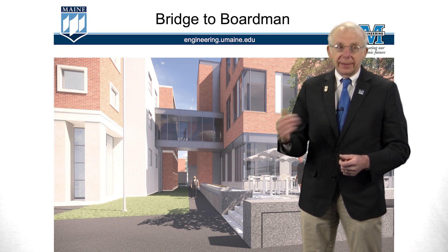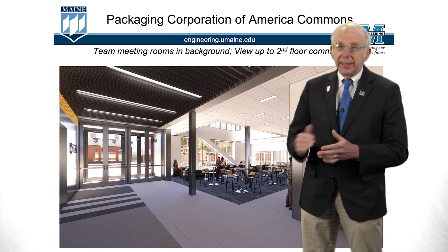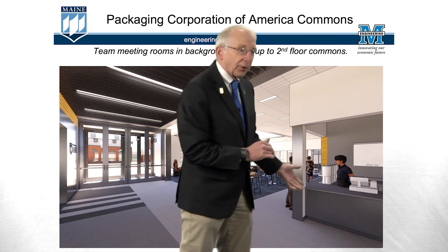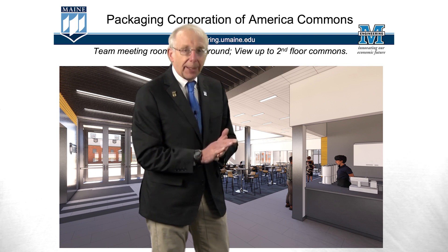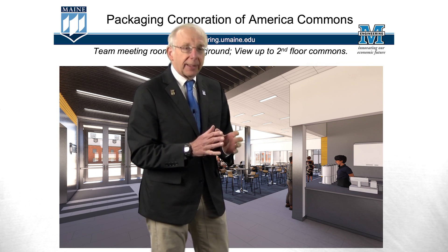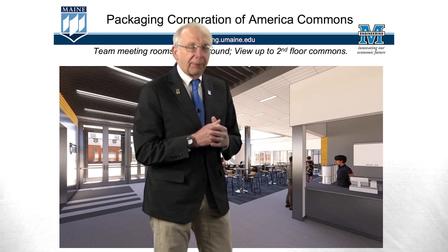Now let's go inside the building. This is the south entrance — the Packaging Corporation of America Commons — where we have comfortable seating for students and faculty to interact, chat, and work on problems. We have food service available here, up through grab-and-go sandwiches, so there's a place to get coffee or a bite to eat. In the back, we have meeting rooms for students — 12 rooms like this on each floor of the building with seating capacity between 5 and 12 students, and students can sign out that space.